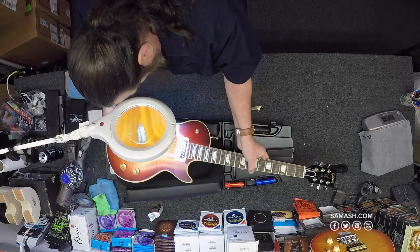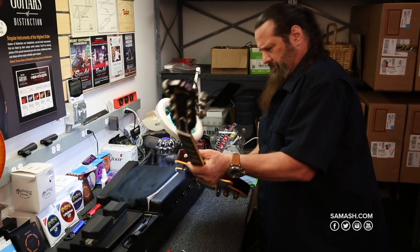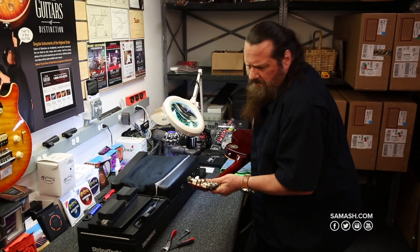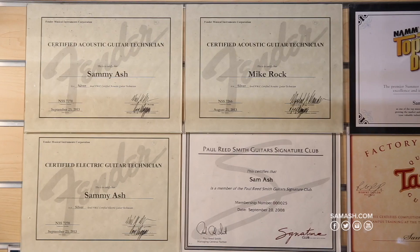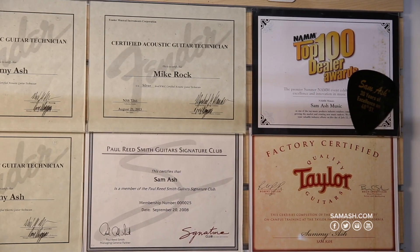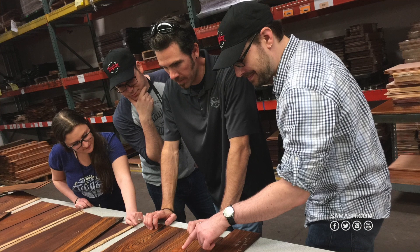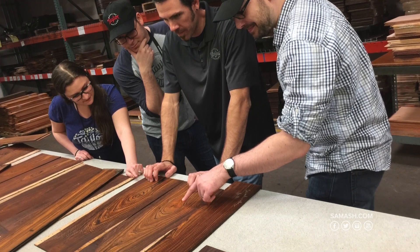We don't simply collect guitars for bragging rights. Instead, we talk to guitar players like you from all walks of life and consult with sales experts to find the highest quality and most sought after instruments. We scour the globe to find unique brands to add to our collection, and we work closely with the actual luthiers to hand select exact guitars. That's why we list all instruments by their unique serial and provide exact photos of the instruments that you receive.